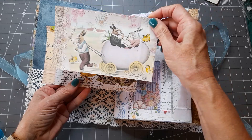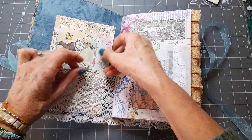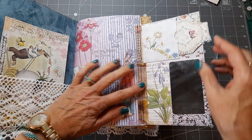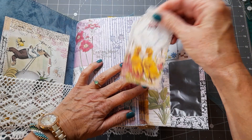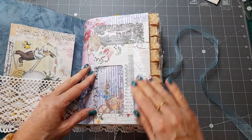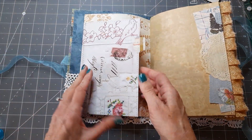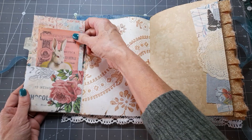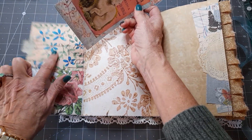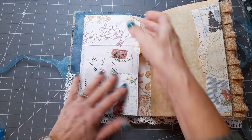This one is Easter-themed so these are cut out from leftover kit pages — they just go in there, and that flips out so you can see the Easter bunny with a little journaling card. This one's also got at least 80 pages front and back. That turns over and flips out with a journaling card and the rabbit. These are Rachel's painted papers — she is clever. That goes in there like that.